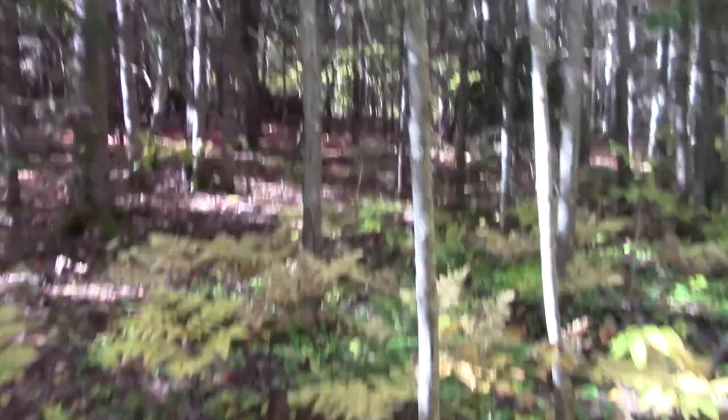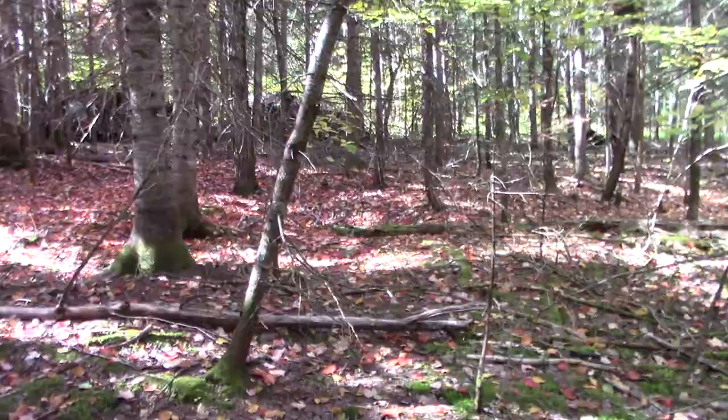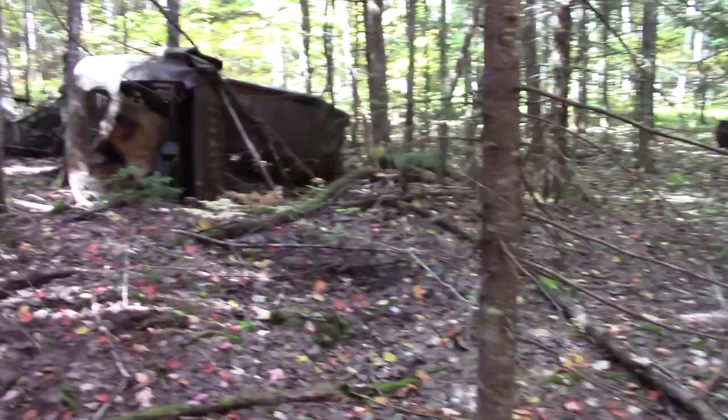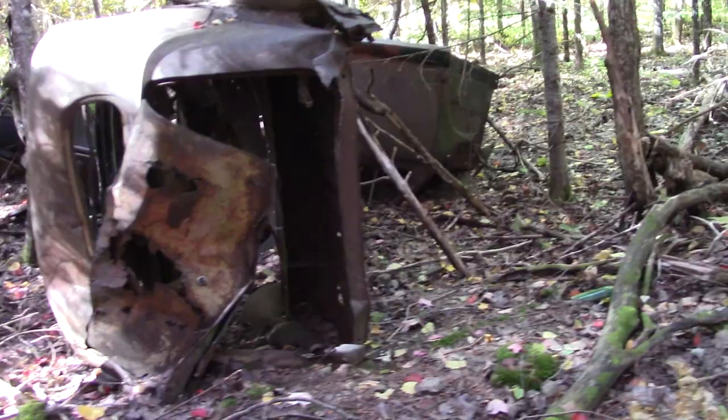Yeah, there's definitely something there — bunch of mangled metal. There's an old cab. Oh, that's an oldie — look at that! Look at that back window.